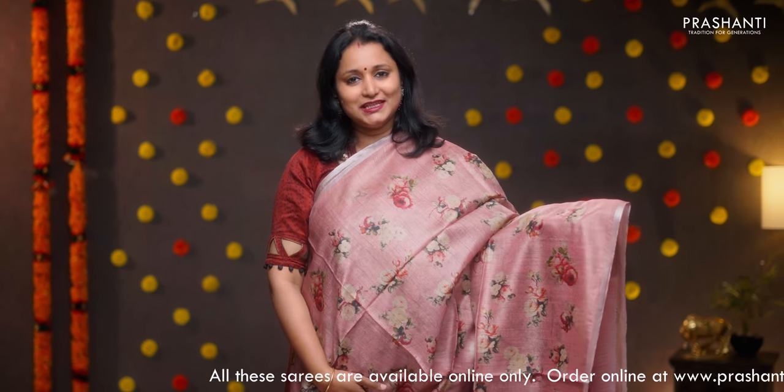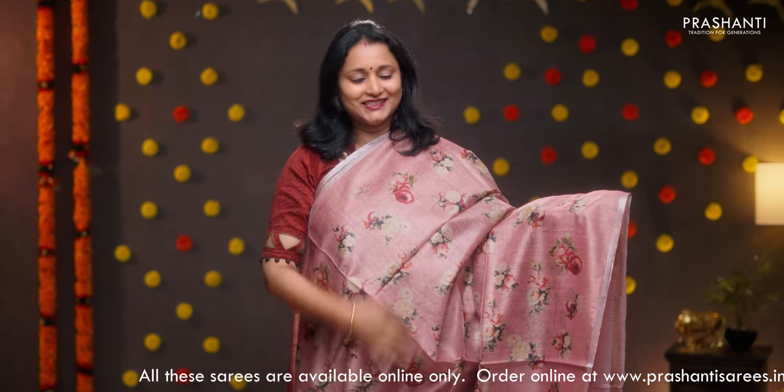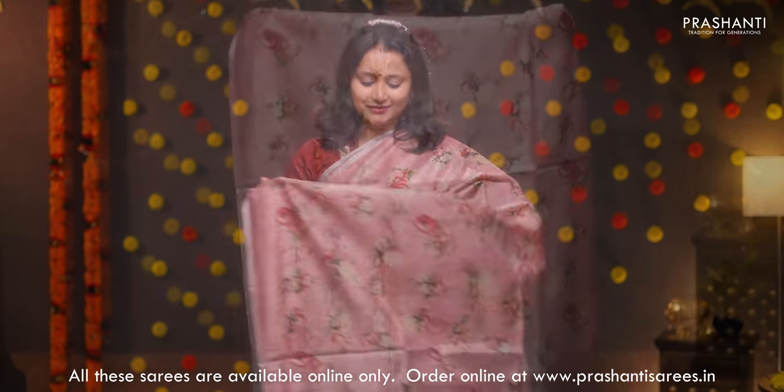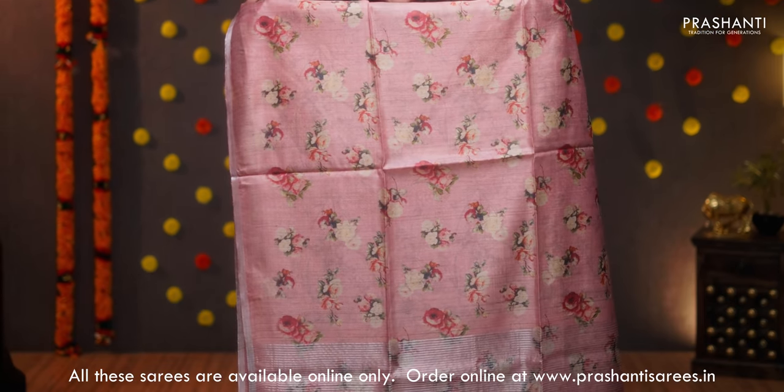Pastel pink — a very pretty saree with simple silver zari piping borders on either sides. Digital floral prints running along the entire body, very classy and elegant. A simple print in the pallu as well. A digital printed blouse with silver zari lines, priced at 7100.